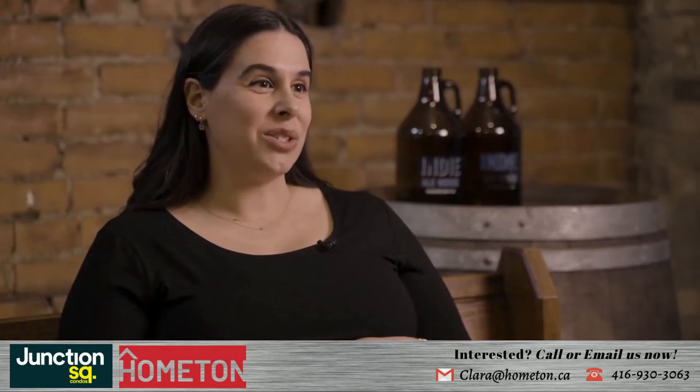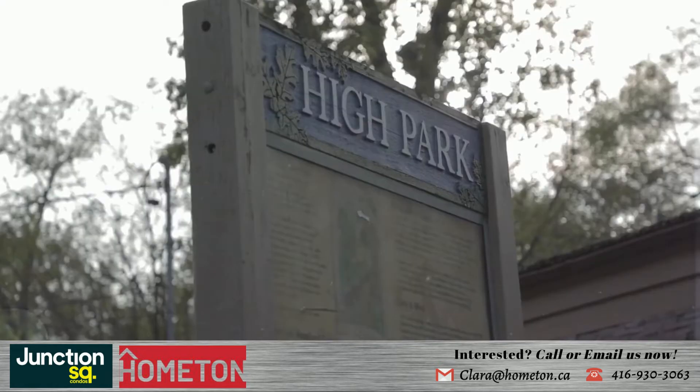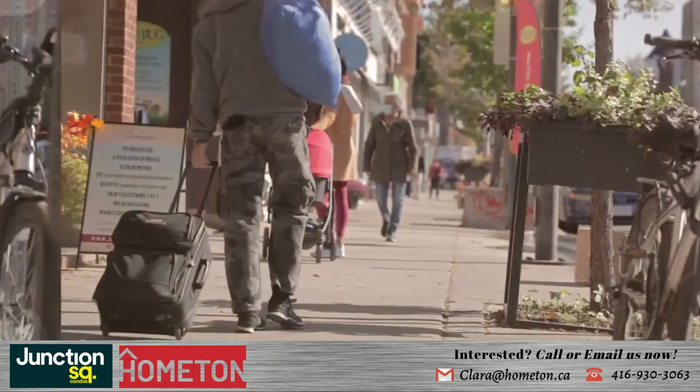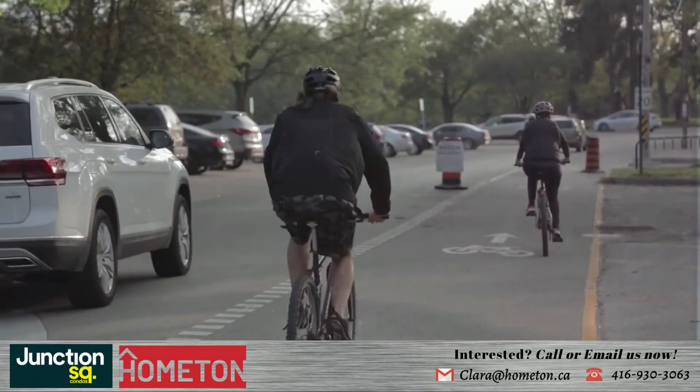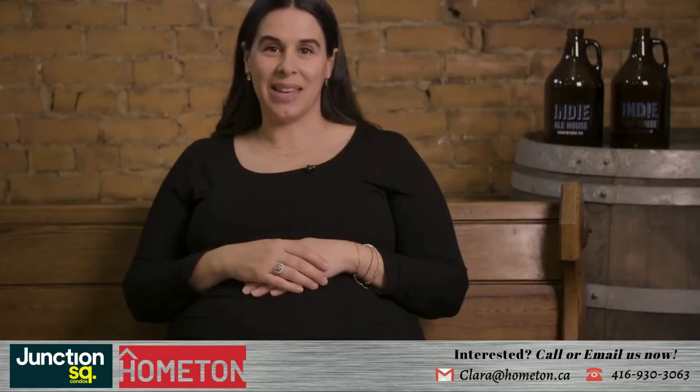Living here lands you just minutes from fabulous shops, foodie hotspots, the great High Park and bustling downtown core. Plus, with a 93 walk score, 87 bike score and 81 transit score, you're wherever you want to be in minutes.